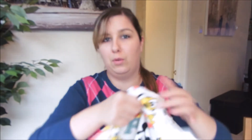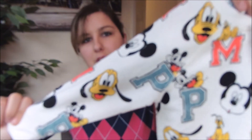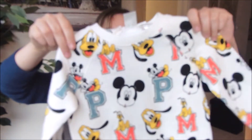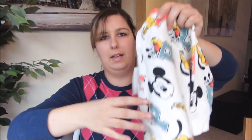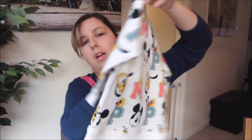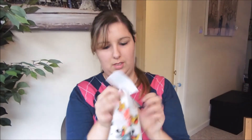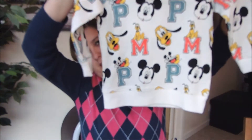I bought this jumper here for Alfie but I got it in age 1.5 to 2 years. Because the weather is starting to warm up a bit, I don't know how much use he's going to get out of it, so I've actually got it in the next size up for the winter coming. It's literally got Mickey Mouse and Pluto all over it — on the front, the back, all the way around — and on the back it's got a few poppers to get it over their heads. This was £8.99.